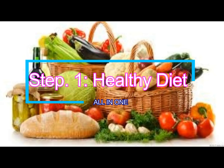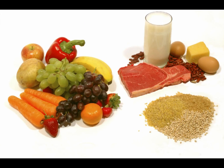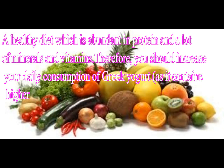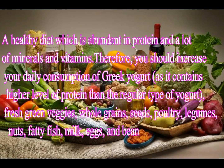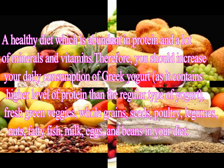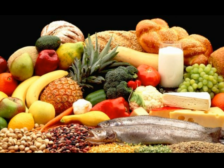Step 1: Healthy Diet. A healthy diet abundant in protein, minerals, and vitamins is essential. You should increase your daily consumption of Greek yogurt, as it contains higher levels of protein than regular yogurt. Also include fresh green veggies, whole grains, seeds, poultry, legumes, nuts, fatty fish, milk, eggs, and beans in your diet.